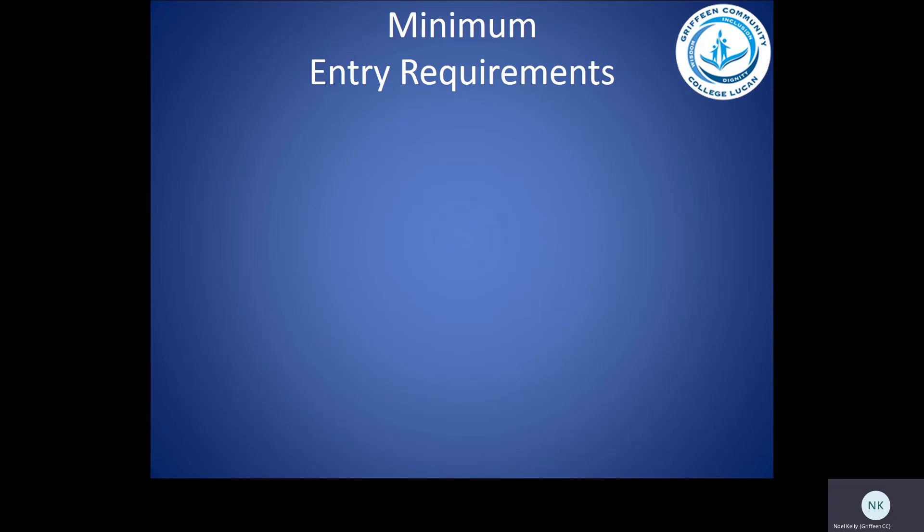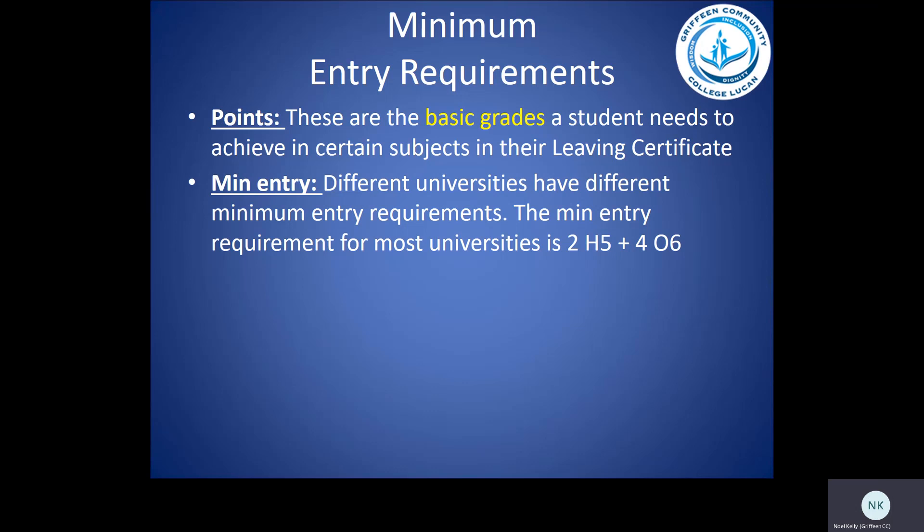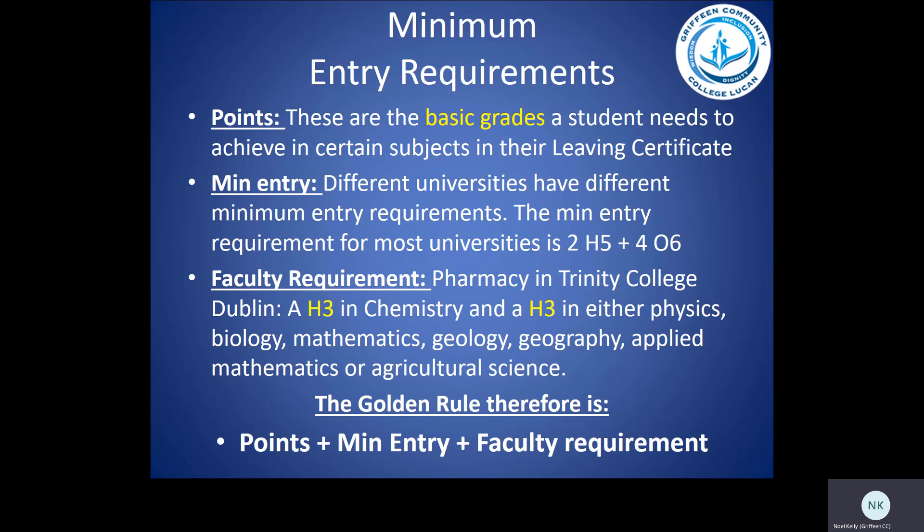Minimum Entry Requirement. This is especially important for students who want to go on to college after their Leaving Certificate. These are the basic grades a student needs to achieve in certain subjects. Different universities have different minimum entry requirements. The minimum entry requirement for most universities is two H5s and four O6s. For example, Pharmacy at Trinity requires a minimum of one H3 in Chemistry and an H3 in either Physics, Biology, Mathematics, Geology, Geography, Applied Mathematics or Agricultural Science. The golden rule is: get the points, have the minimum entry requirement, and meet the faculty requirement.